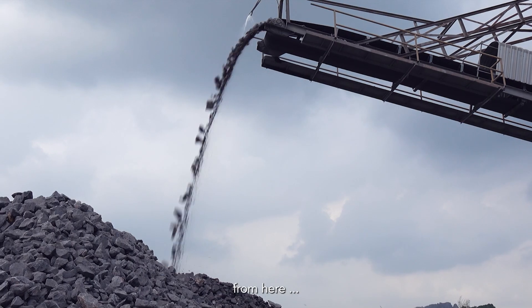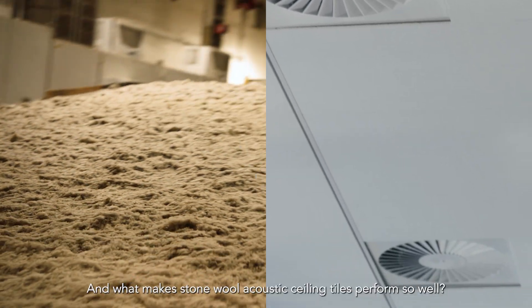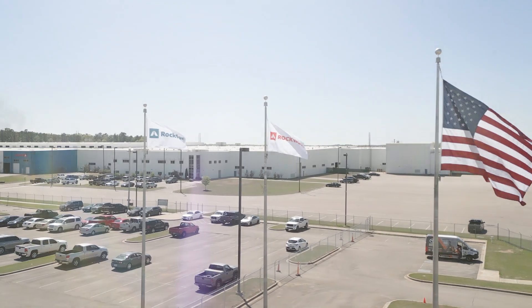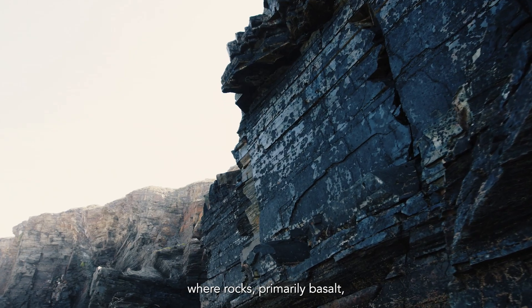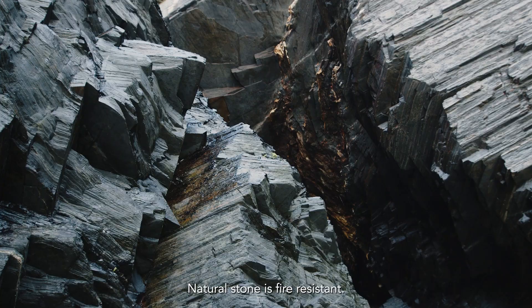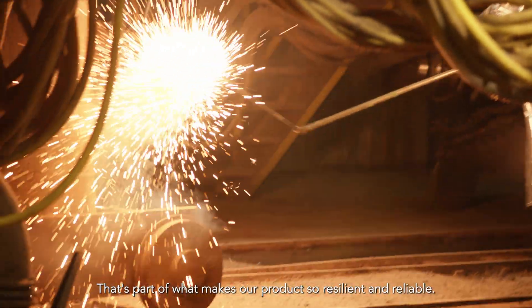But how do we get from here to here, and what makes stone wool acoustic ceiling tiles perform so well? The journey starts at the Rockwool Factory in Marshall County, Mississippi, where rocks, primarily basalt, are fed into the production process. Natural stone is fire-resistant — that's part of what makes our product so resilient and reliable.